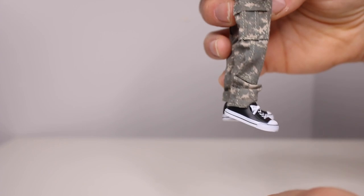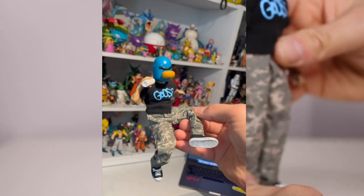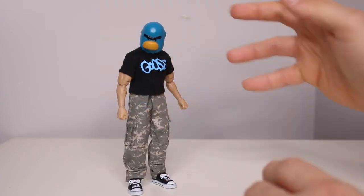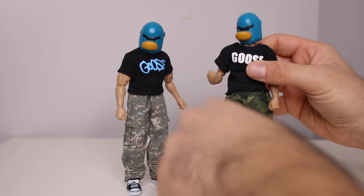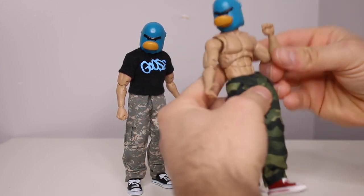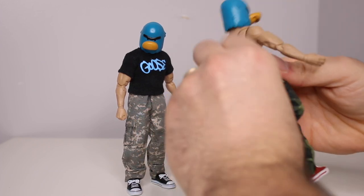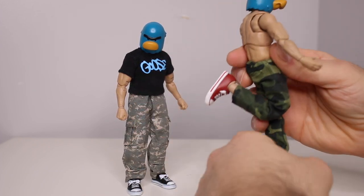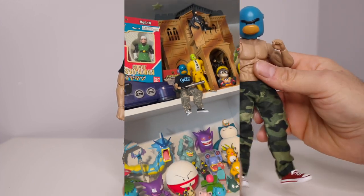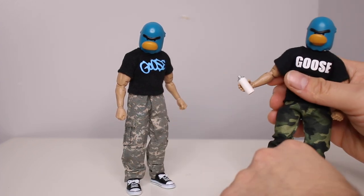There are little details in the pants, heavily detailed, and these guys are all super articulated. I went with the most expensive stock body I could find — super articulated, double jointed everything. The playability on these is a lot of fun. Double jointed knees, the shoes even come off so you can have feet and swap them out — endless possibilities. That's why I chose this body; it's really nice.